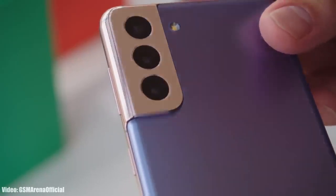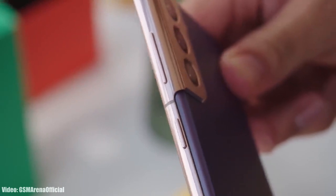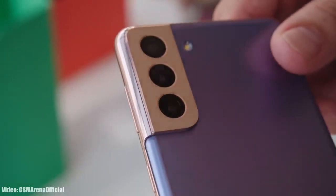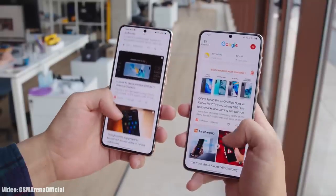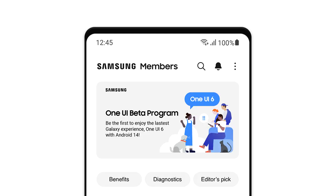Samsung has announced the One UI 6 beta program. Currently, the beta is only available for the latest S23 series smartphones, but that doesn't mean other Galaxy smartphones won't get One UI 6. Samsung said they will add more eligible Galaxy smartphones to the One UI 6 beta program, so there are chances Samsung will soon open the Android 14 One UI 6 beta program for the Galaxy S21 Plus.